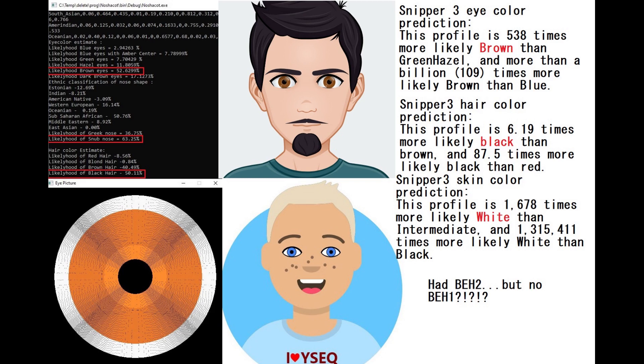Wysec actually predicts this individual to have blonde hair and blue eyes at a very high percentage likelihood — extremely high likelihood of blonde hair and blue eyes too. But that's because Wysec only really looks at one variation to determine hair and eye color: the BH2 variation. This individual had two derived variants in BH2. However, he probably did not have blonde hair or blue eyes. In fact, Sniper3 predicts him to have brown eyes, black hair, and white skin, and MyTool also predicts him to have brown eyes and black hair.